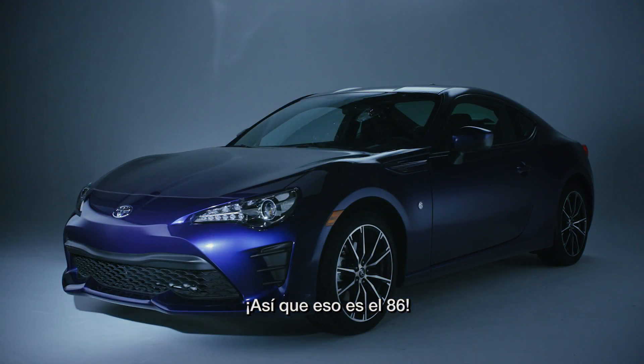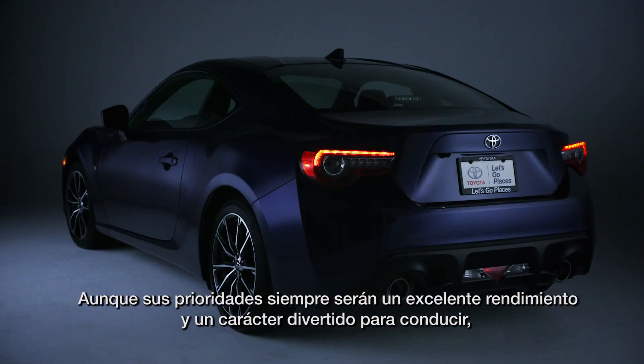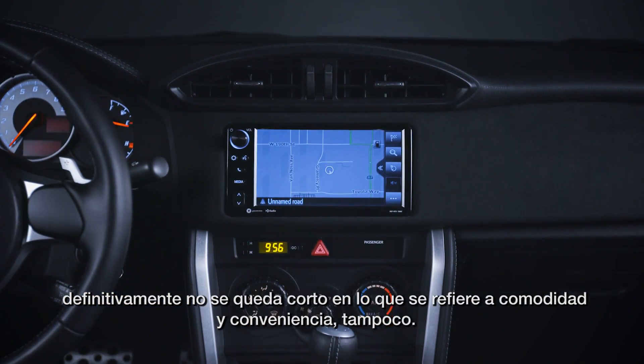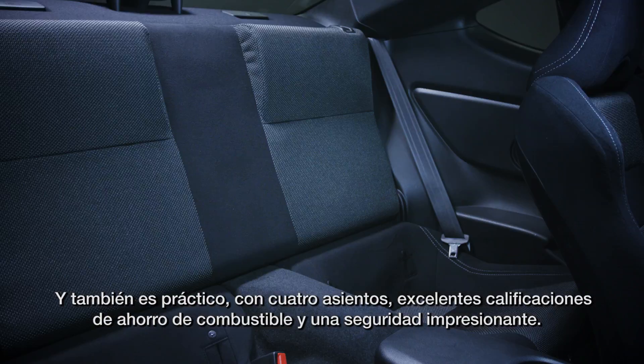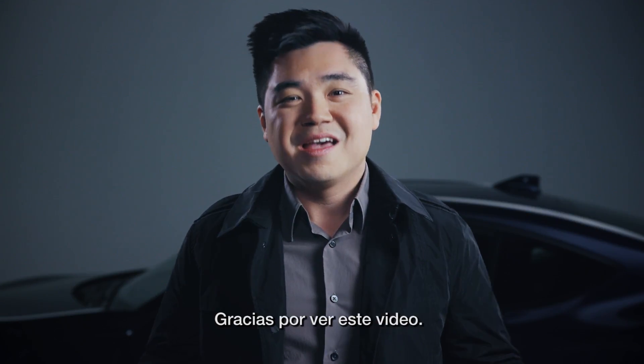So that's the 86. While its top priorities will always be great performance and a fun-to-drive character, it's definitely not short on comfort and convenience either. And it's practical too, with four seats, great fuel economy ratings, and impressive safety. Thank you for watching.